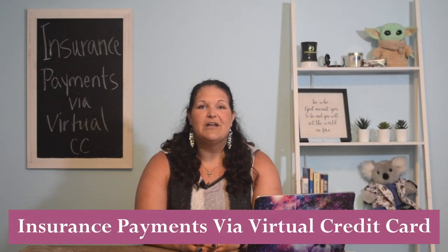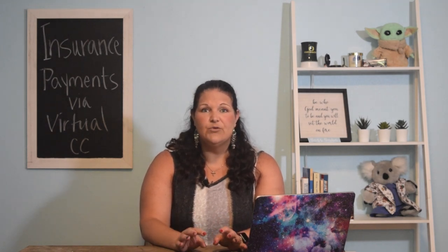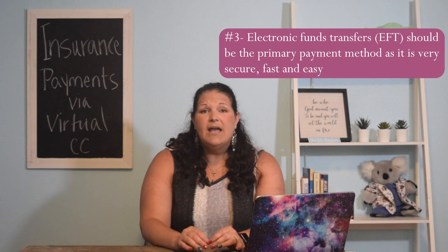Today I want to briefly talk about insurance payments using virtual credit cards. I get really annoyed with insurances paying their portion of a claim using a virtual credit card. The reason why I don't like this is: one, it can be confusing to the staff and to the patients; two, it costs money to manually enter credit card payments on most merchant service systems; and three, I understand they're trying to save paper and not send paper checks, but what happened to just making electronic funds transfers or EFTs mandated?